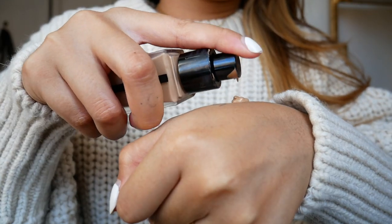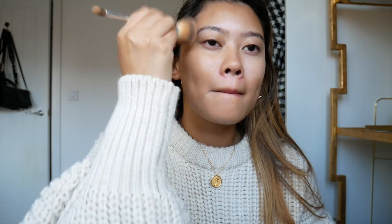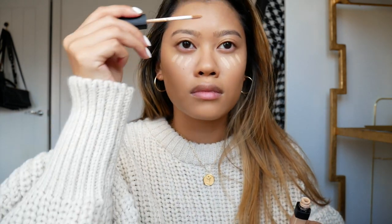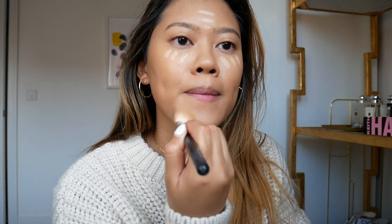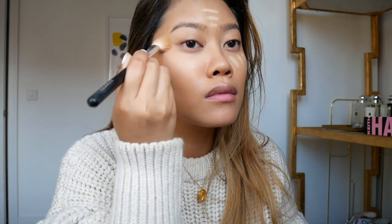For foundation I'm using my favorite YSL All Hours Foundation in shade B60 — I really love how it gives such a flawless finish with a little bit of glow. For concealer I'm using the NARS Radiant Cream Concealer in Custard to brighten the areas I need to on my face, then blending it out with a fluffy concealer brush from Morphe.